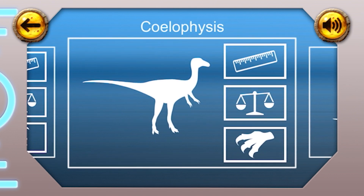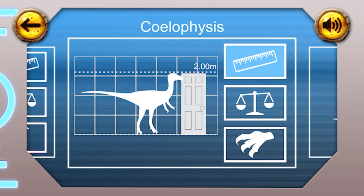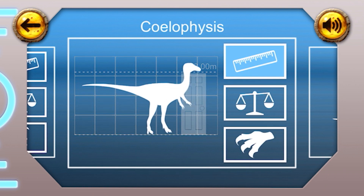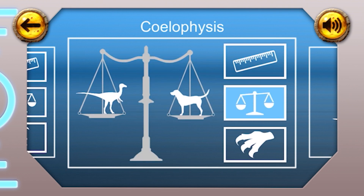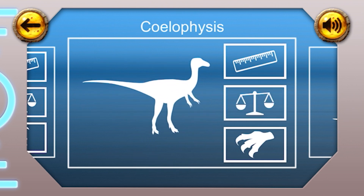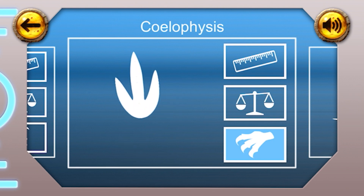Coelophysis. Height: the Coelophysis was two metres tall, about as tall as your front door. Weight: the Coelophysis weighed 27 kilograms, that's about the same as a medium-sized dog. Fun fact: the Coelophysis dinosaur had three-fingered claws.